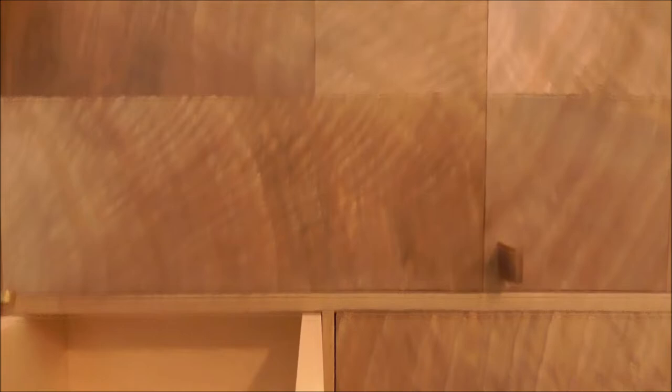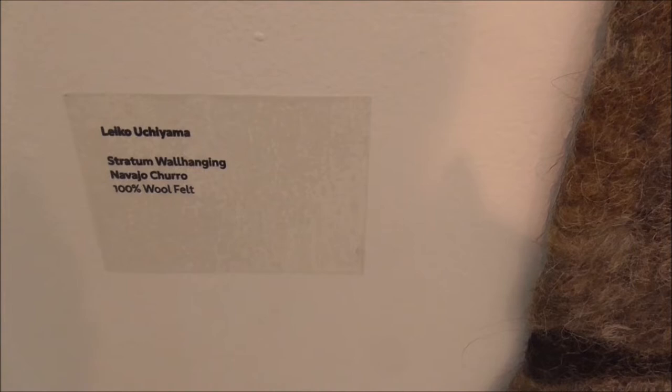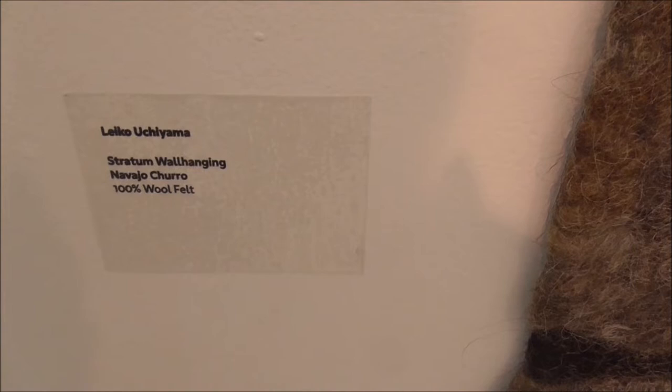Stephen Hartung cabinet in walnut. Let's see if these wee openings can open. Isn't that lovely? Isn't that gorgeous? Oh my goodness, wow. It's actually very tactile. This is Lelko Garjarne — Stotten wall hanging, Navajo Turo, 100% wool felt. Blanket. And that's another one of her pieces — a wall hanging.